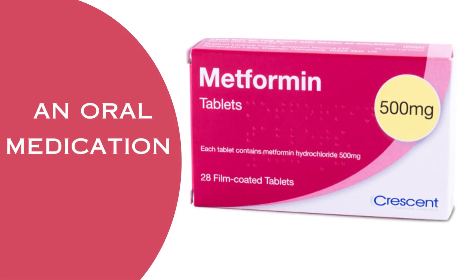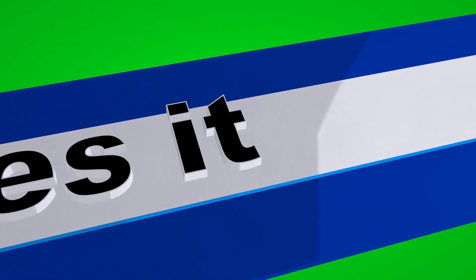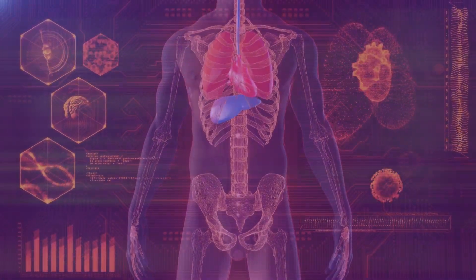Metformin is an oral medication primarily used to manage type 2 diabetes. But how does it work? To understand its mechanism of action, let's take a microscopic journey into our body.